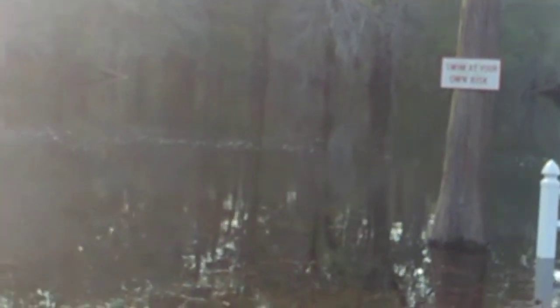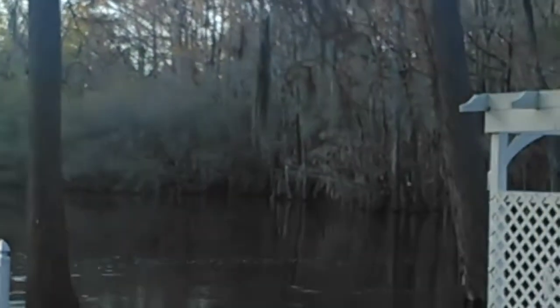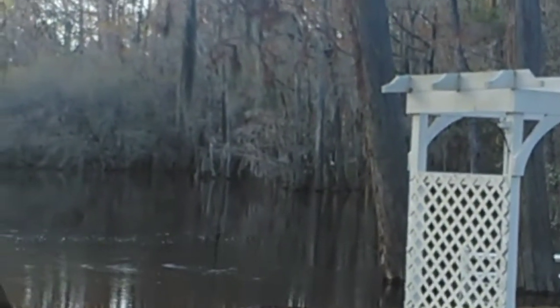Let me see if I can show you. Those trees with the signs on them are normally — wow. I just can't get over this. The white fence is in the water, and look at this gazebo right here — look how close the water is to that.